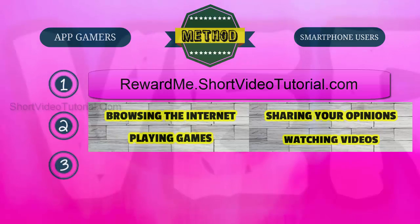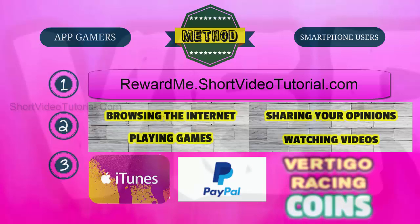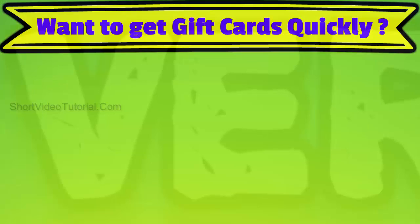Three: once you have collected the necessary amount of points, redeem them as an iTunes gift card or PayPal cash, then use those free gift cards to buy coins in the Vertical Racing game.